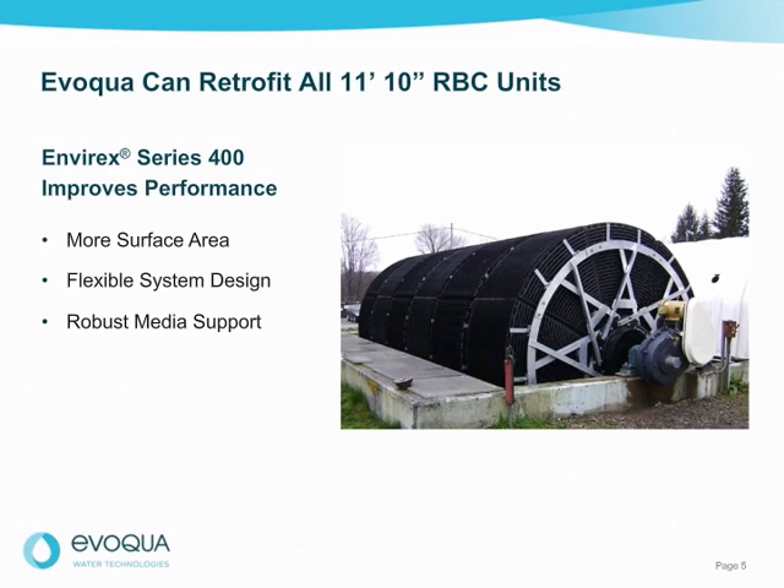Envirex RBC units are available assembled or as components for on-site assembly. The Series 400 design can retrofit any existing RBC unit, whether it's one of our trusted brands or not.